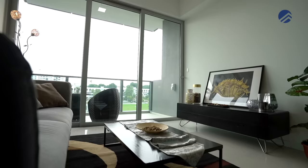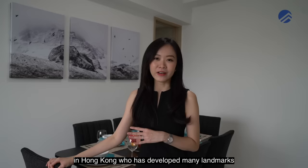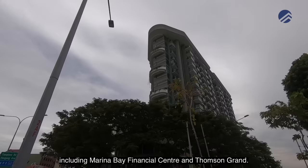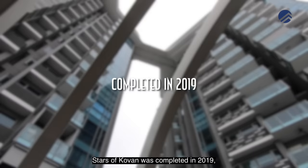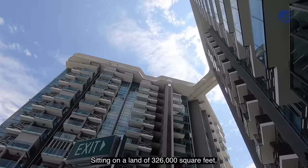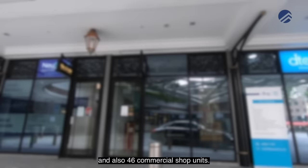Stars of Colvern is a brand new mixed development developed by Cheong Kong Holdings, a major property developer in Hong Kong who has developed many landmarks and notable projects in Singapore as well, including Marina Bay Financial Centre and Thomson Grant. Stars of Colvern was completed in 2019 and just TOP'd in February 2020. Sitting on a land of 326,000 square feet, it comprises 395 units and also 46 commercial shop units.